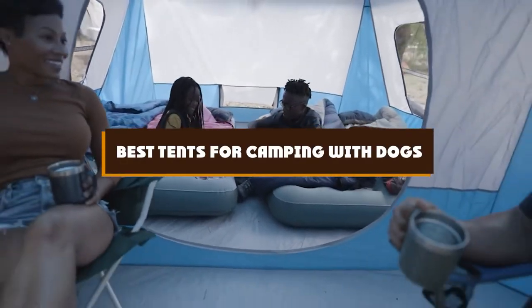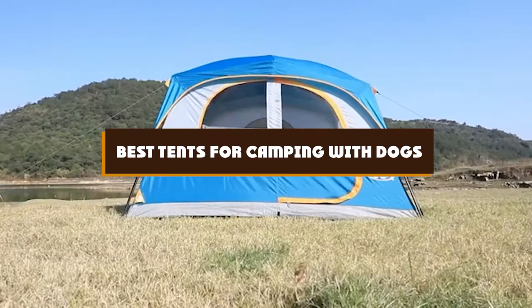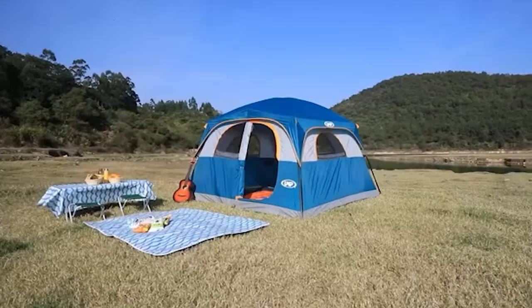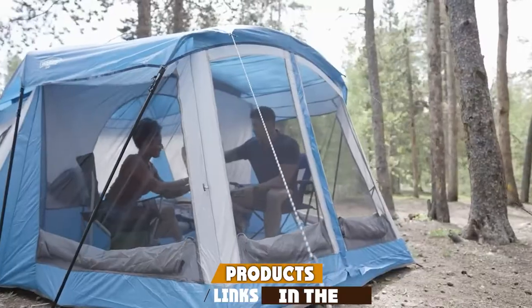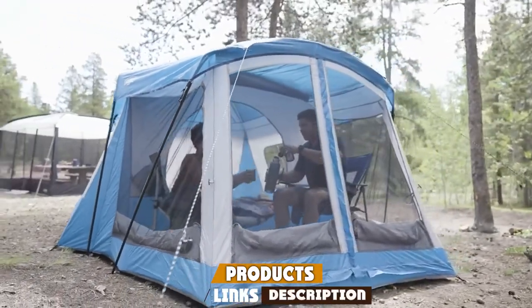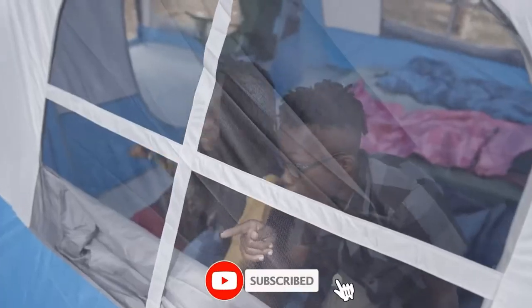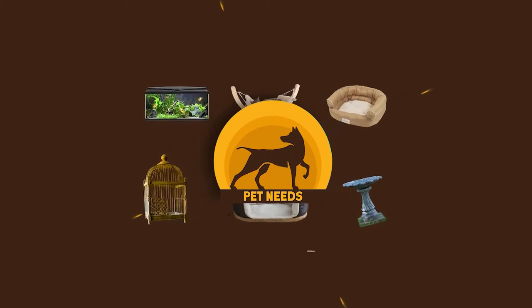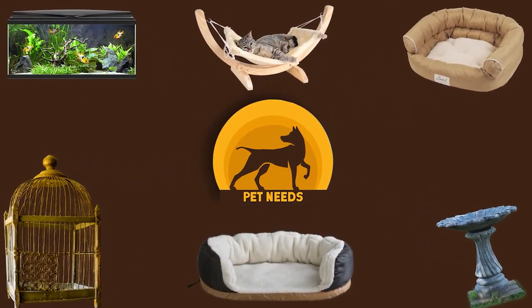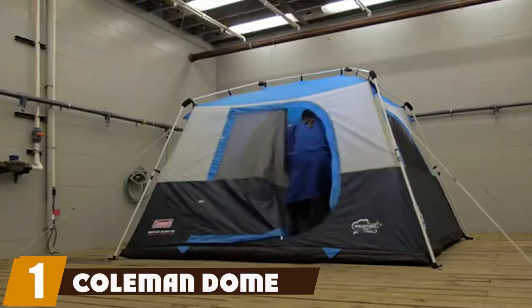If you're looking for the best tents for camping with dogs, here's a list you must see. We made this list based on our personal preferences, sorted by features, prices, quality, durability, reputation of the manufacturers, and customer feedback. We've included options for every type of customer, so let's get started.